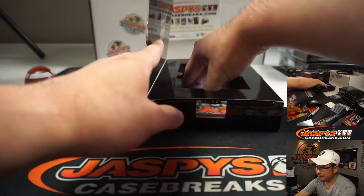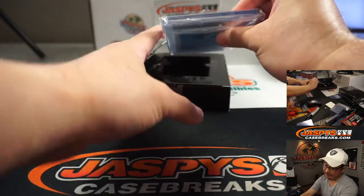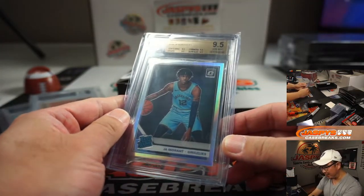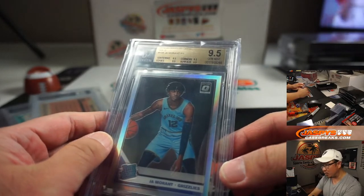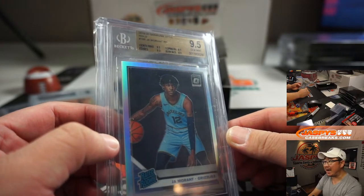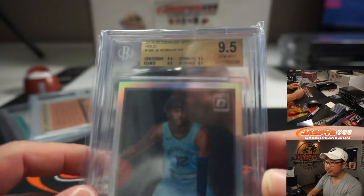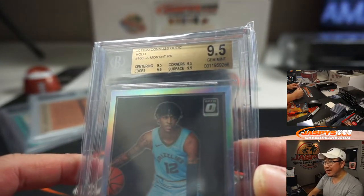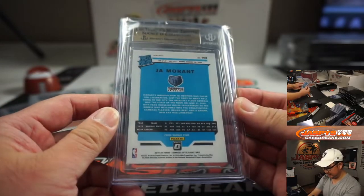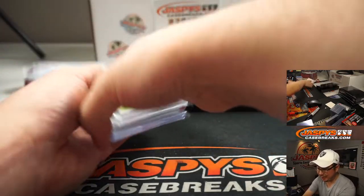And the final one on the list — it is graded. I know this just from the silhouette. Wow. 2019-2020 Donruss Optic Holo Ja Morant, graded a 9.5. Centering, corners, edges, surface — all a 9.5. Pretty, pretty nice.